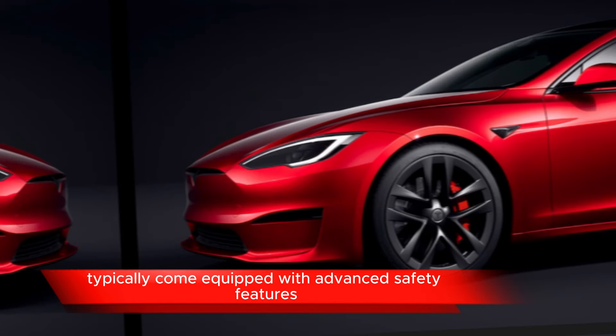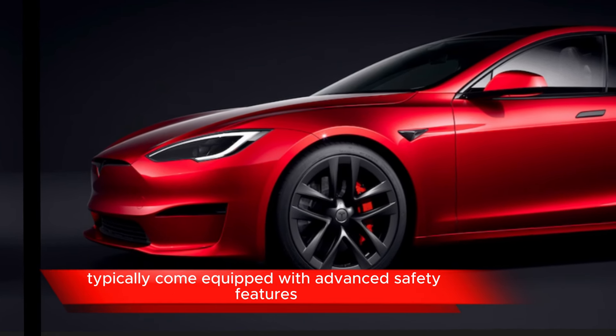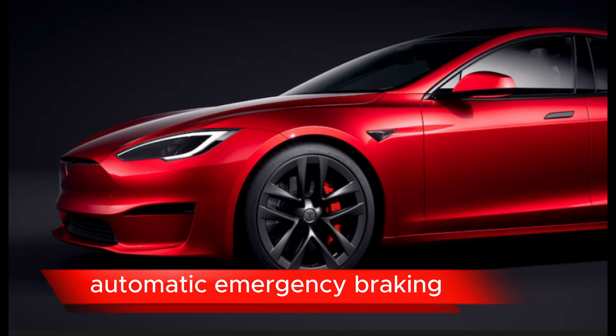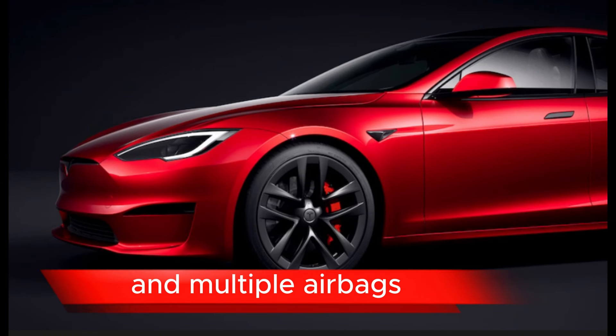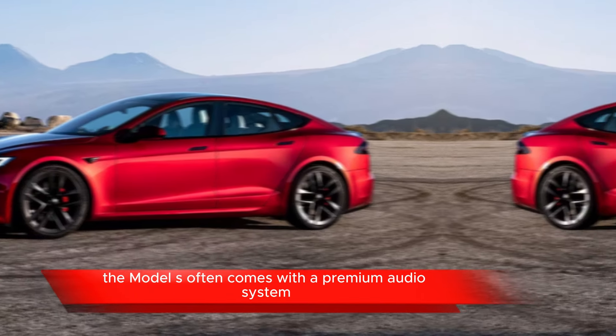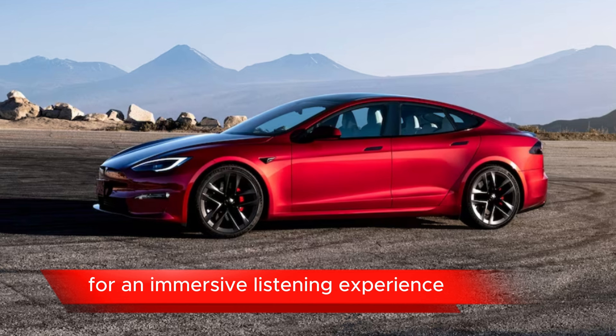Safety: Tesla vehicles typically come equipped with advanced safety features, including collision avoidance systems, automatic emergency braking, and multiple airbags. The Model S often also comes with a premium audio system for an immersive listening experience.